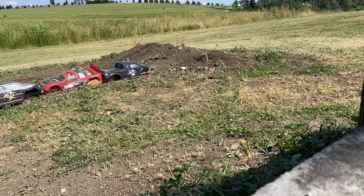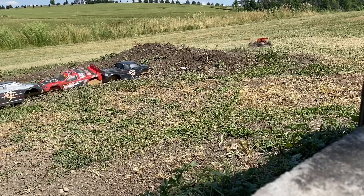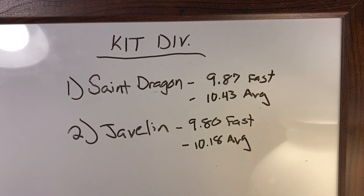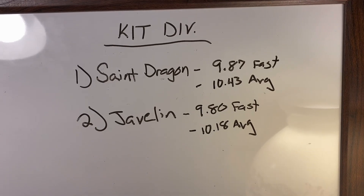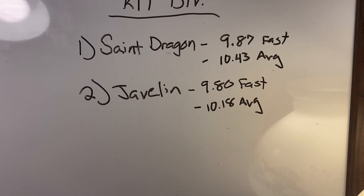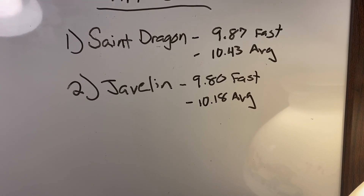Which one of these two cars won? Find out at the end of the video — it was a very close finish. Wow, was that a close one — our closest race so far through the first three weeks. First up, we saw the St. Dragon finish with a fastest lap of 9.87 seconds and an average of 10.43 seconds.